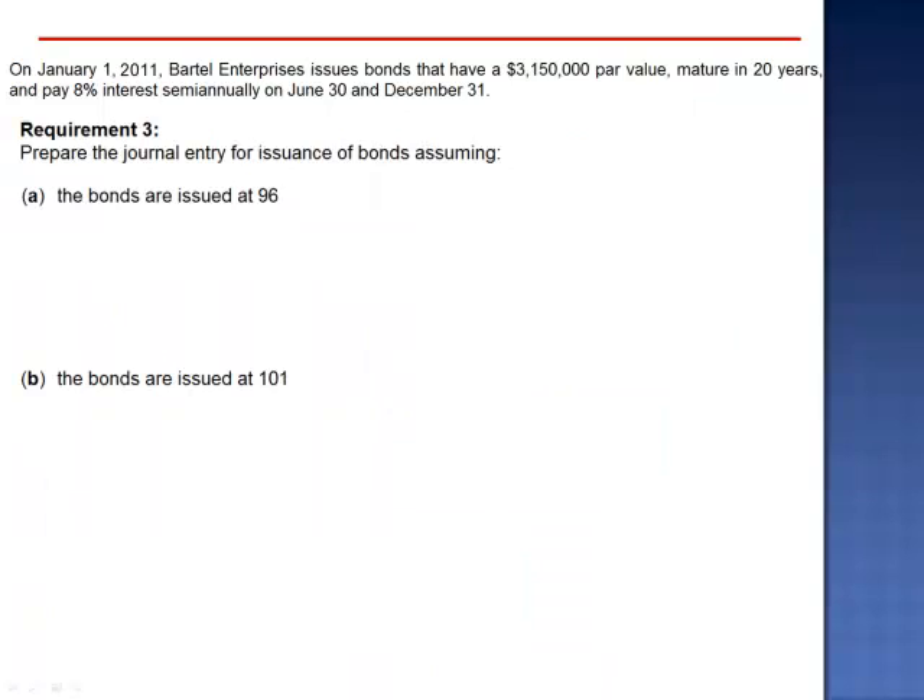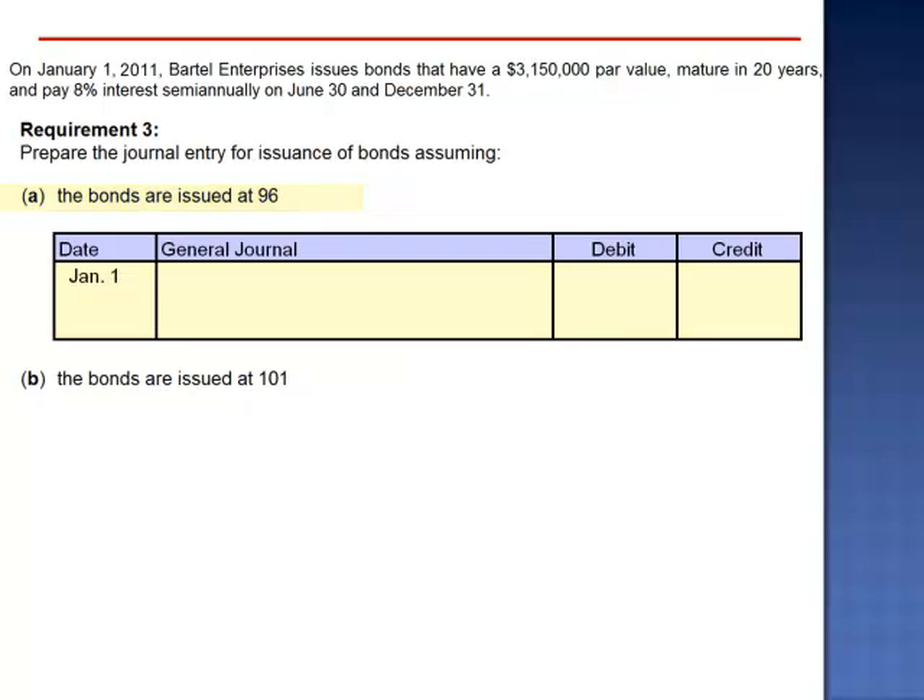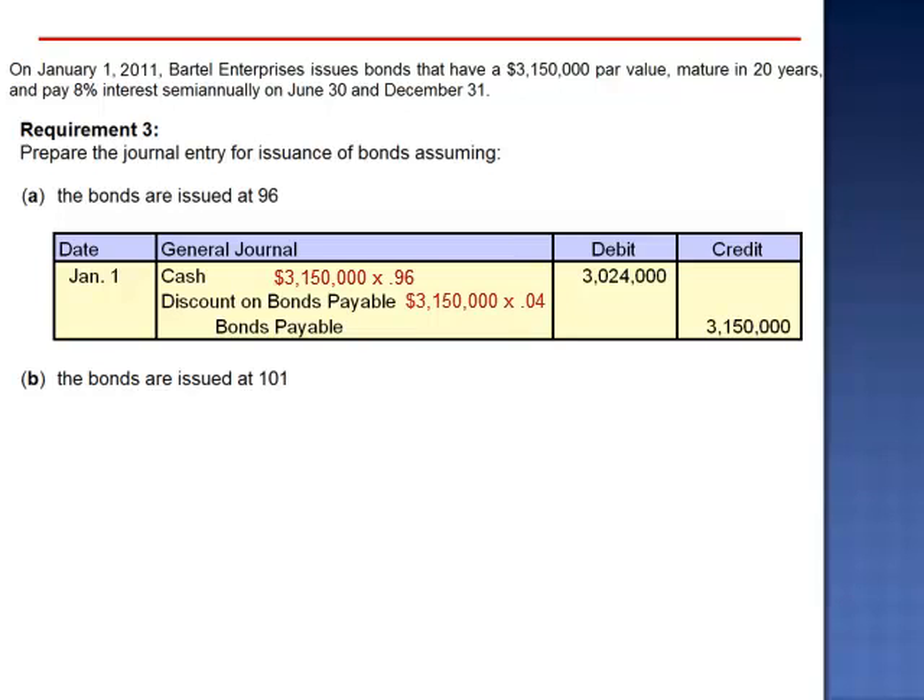Requirement 3: we're asked to prepare the journal entry for issuance of bonds assuming, letter A, that the bonds are issued at 96. When the bond selling price is expressed as 96, these values are percentages of the par value. Since the bond is selling at 96% of the par value, less than 100%, it's selling at a discount. The journal entry on January 1 debits cash for 96% of $3,150,000, credits bonds payable for the par value $3,150,000, and debits discount on bonds payable for the 4% discount, $126,000.